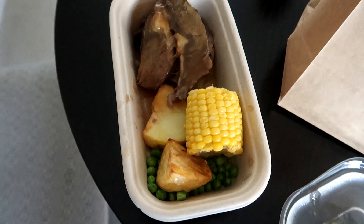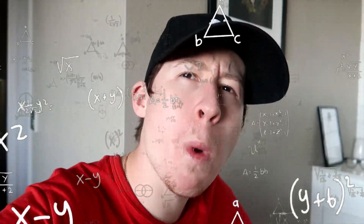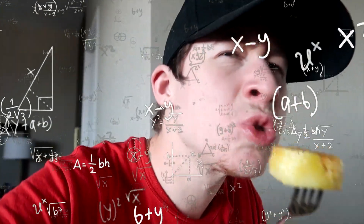Dinner is here — let's see what we got: fruit salad, Fanta, roast lamb, corn, potatoes, peas. Not bad, a little bit chewy and stringy, but there are people in Africa starving so I can't complain. A little bit of butter with those potatoes, bit of gravy.